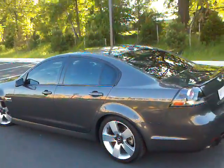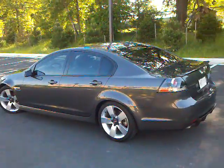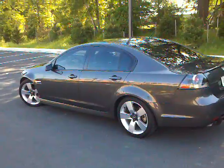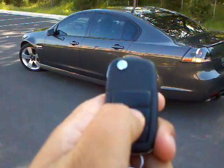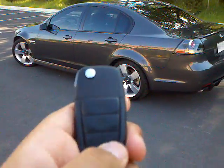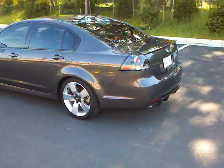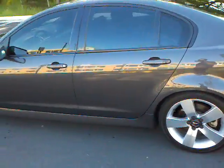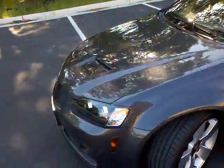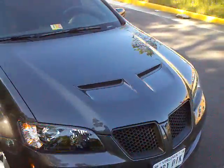This is a brief walk-around tour of my 2009 Pontiac G8 GT. Go ahead and fire it up. The car is in fairly much mint condition — it only has 26,000 miles on the car. Just do a brief walk-around.